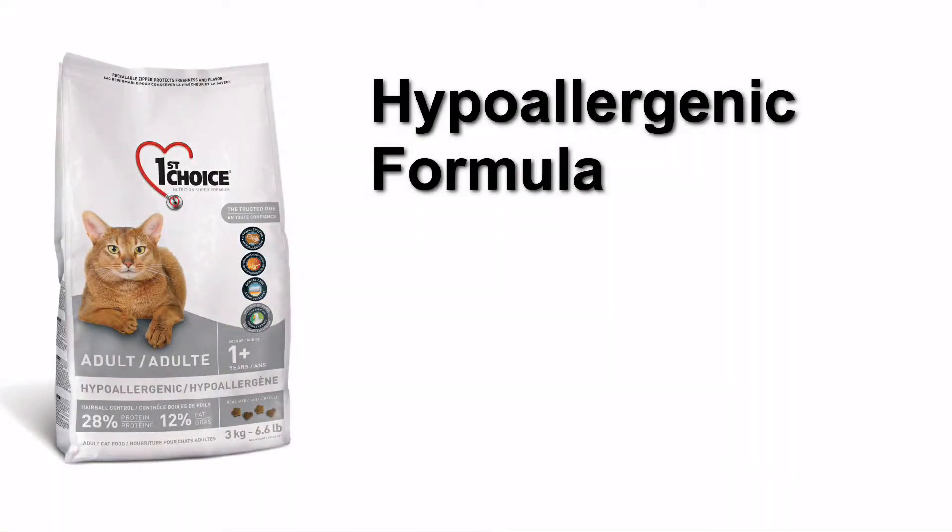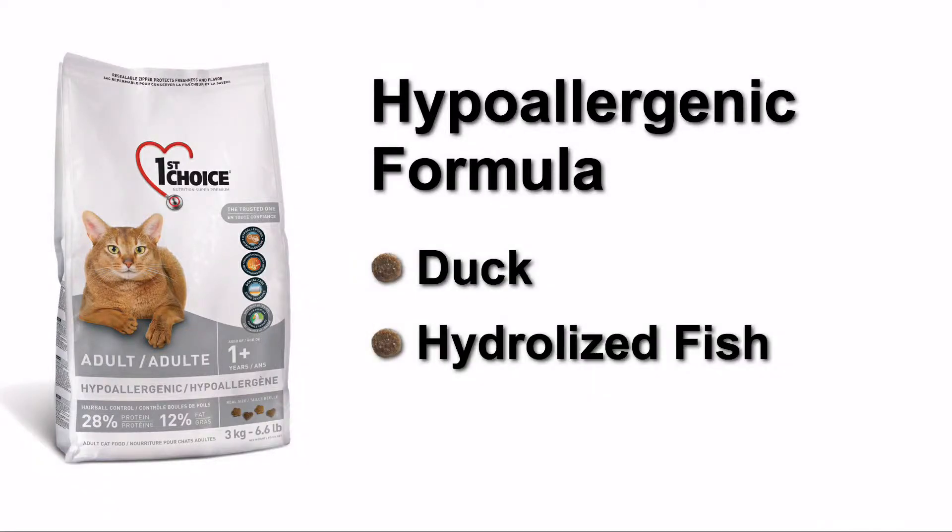For cats with food allergies, First Choice offers a duck and hydrolyzed fish formula, two hypoallergenic protein sources.